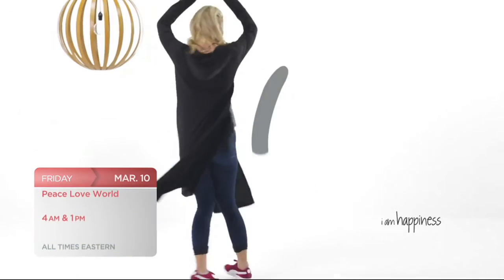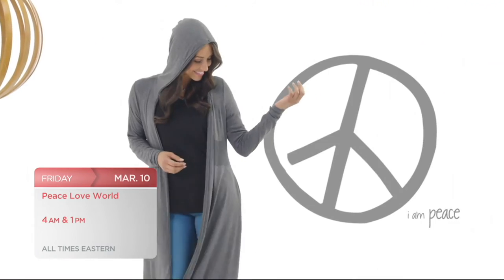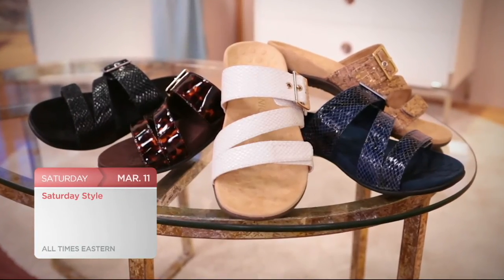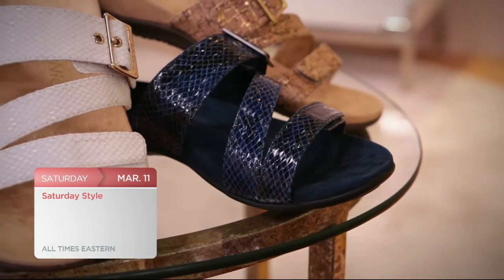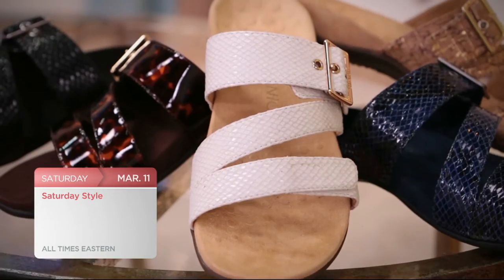Don't miss more great shows coming soon to QVC. Spread love and positivity when you sport fashion from Peace Love World this Friday. Then it's Saturday Style with an adjustable slide sandal from Bionic — great colors, great price. And don't miss our spring break event this Monday including Clint and Kelly at 9 a.m. Eastern — a day of great fashion and accessories on QVC.